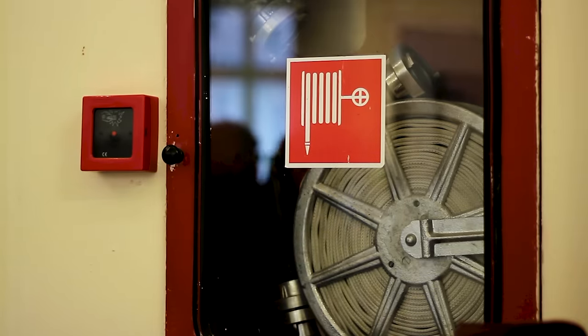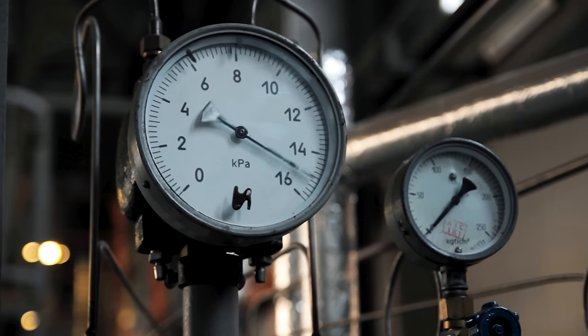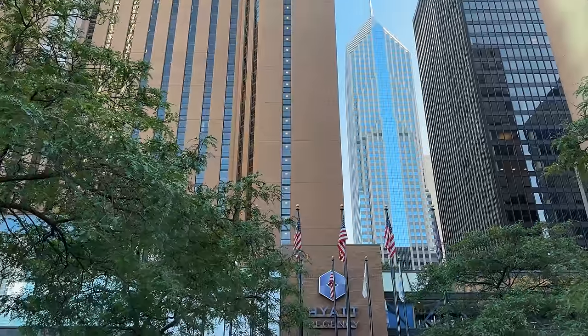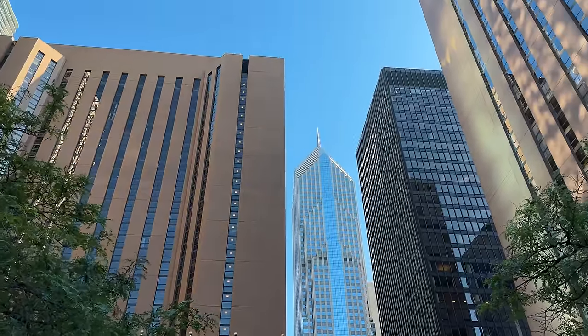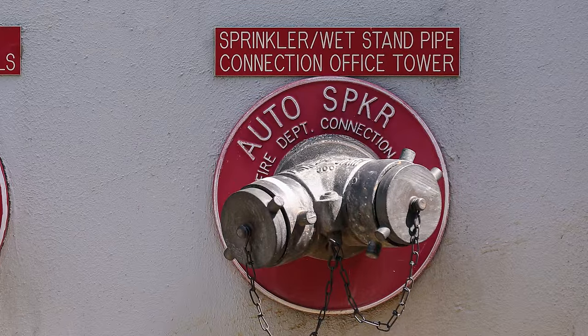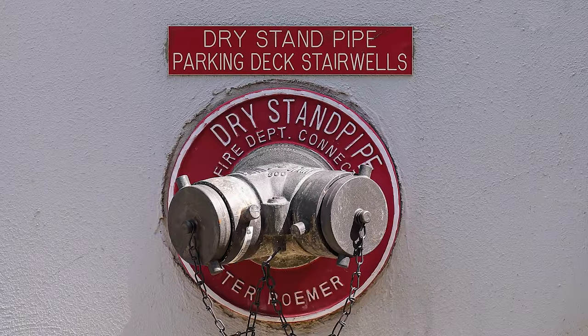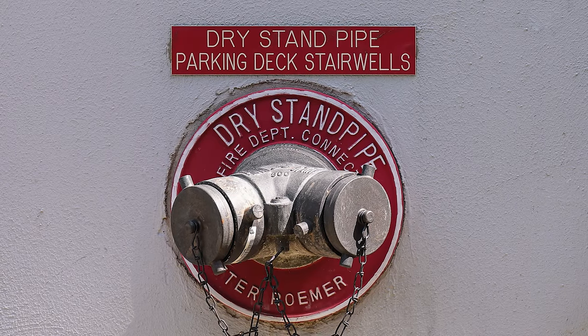Some buildings have sprinkler systems connected to these standpipe systems, in which case these ground-level connections can also be used to supply water for those sprinklers. If the building's own pumps can't provide enough pressure, or if they fail for any reason, the fire truck's pump can pressurize the water to ensure that it reaches the necessary height — especially important in tall skyscrapers where a lot of pressure is needed to push water up to the top floors. That's what's called a wet standpipe system, when it's always filled with water. But some buildings have a dry or semi-dry system that isn't always filled, and in that case these ground-level connections are the primary means of filling the standpipes with water in case of a fire.